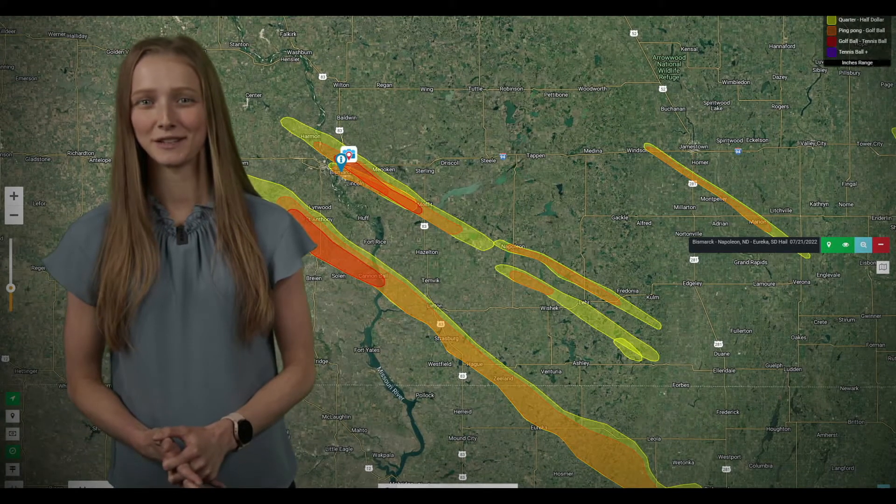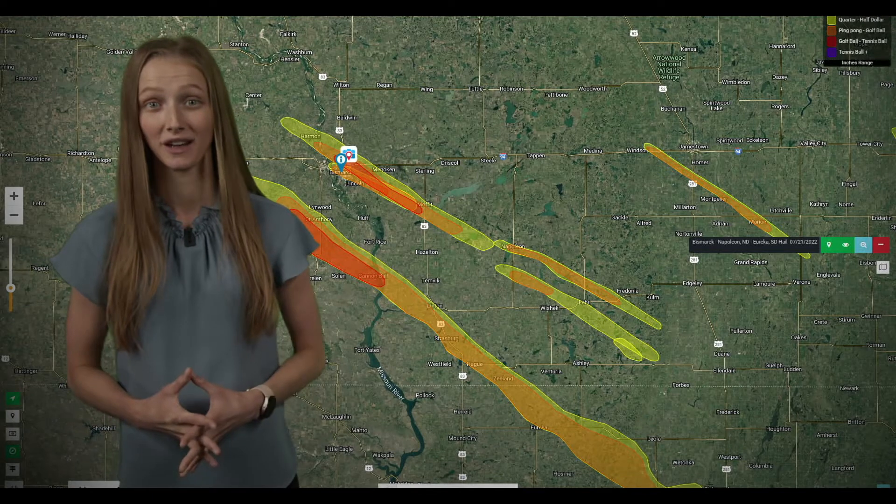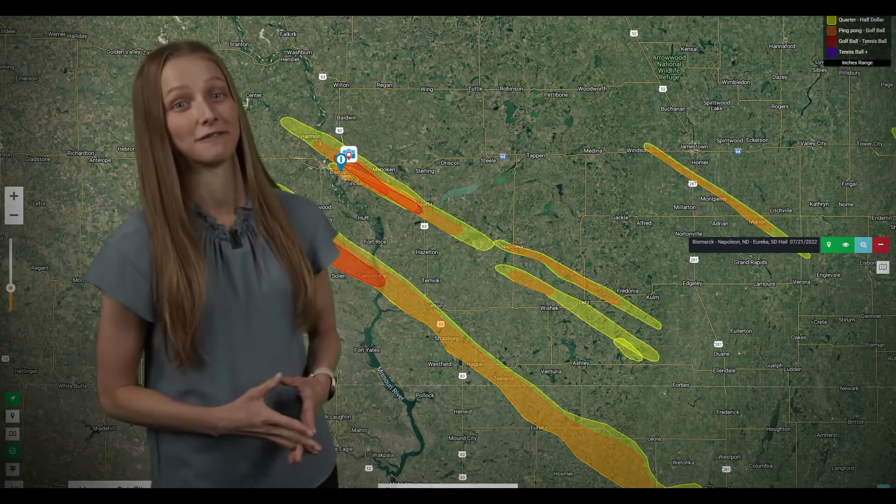What's up everybody! It's meteorologist Andrea Myers bringing you guys a storm map review for a storm that hit Bismarck, North Dakota on Thursday, July 21st.